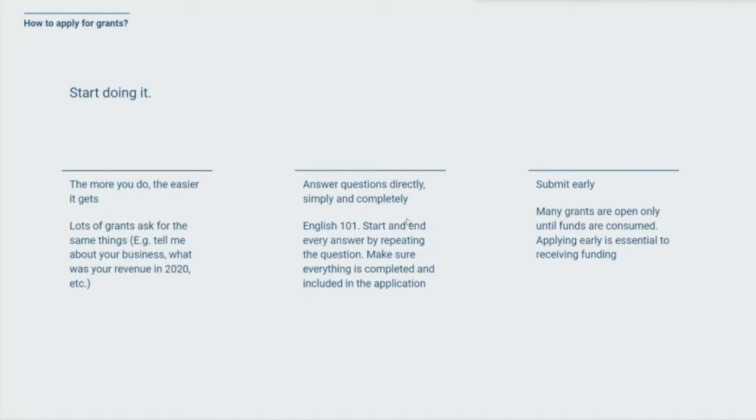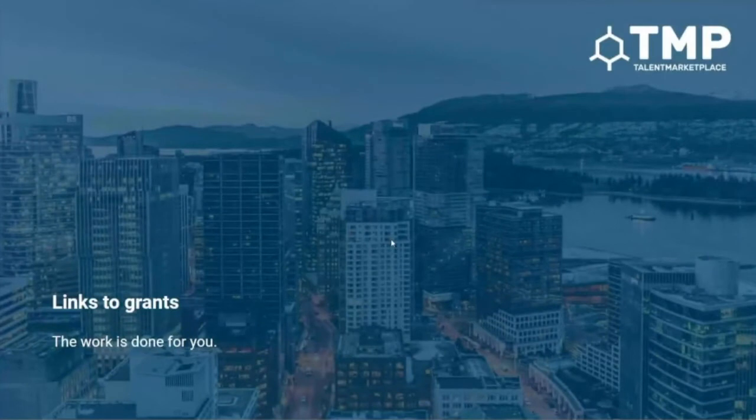A lot of these grants are competitive in a sense. They have an application period, funds are consumed after a certain period of time, they'll accept people as they come in, and if you meet all the requirements you're accepted until funding is consumed and it's closed. Alternatively it might be open for a period of time to collect all applicants, and then it's competitive — whoever has the best application ends up getting the funding. I've put together a really big list of grants divided into two sections: non-COVID related that are generally available, and some COVID-related stuff too.